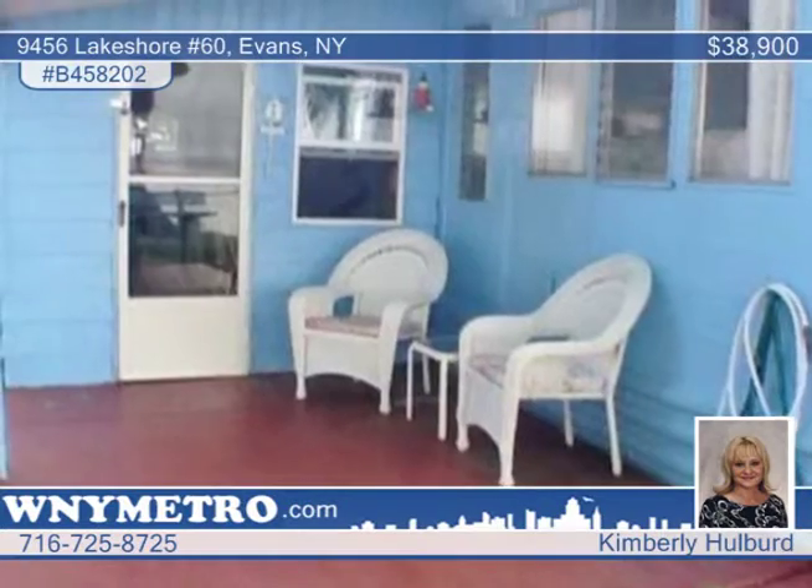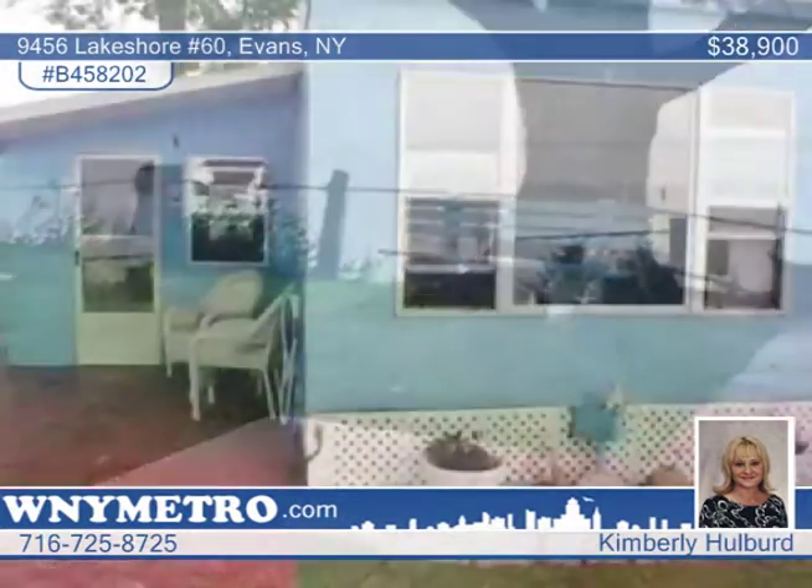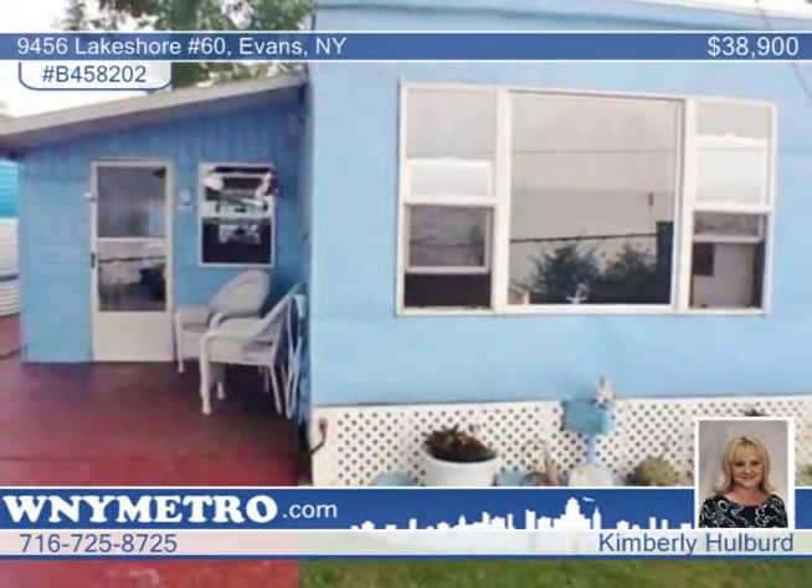Appliances and some furniture included. Park amenities include a boat launch, boat storage, heated in-ground pool, and even more. Call Kimberly Halbert for your personal showing.